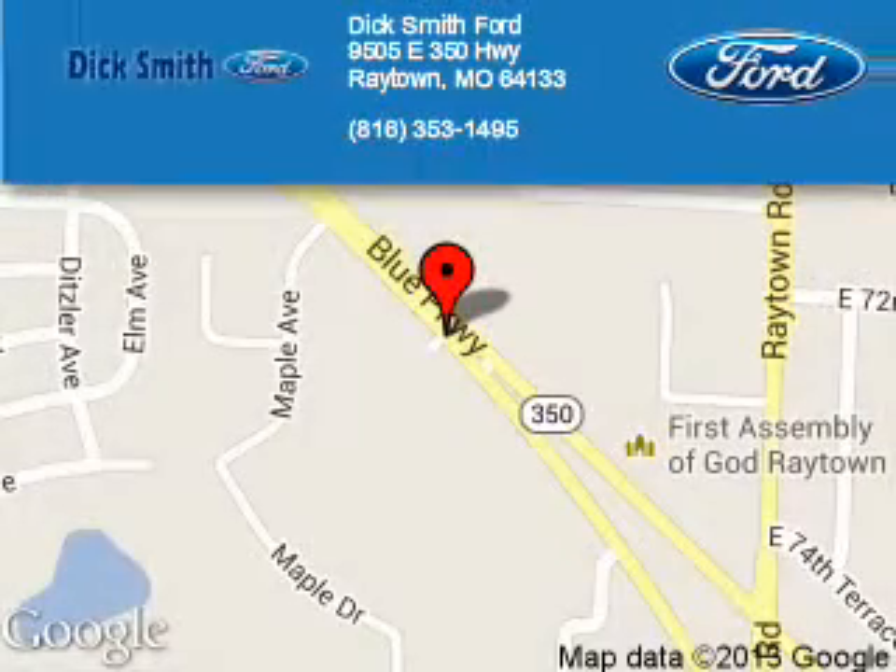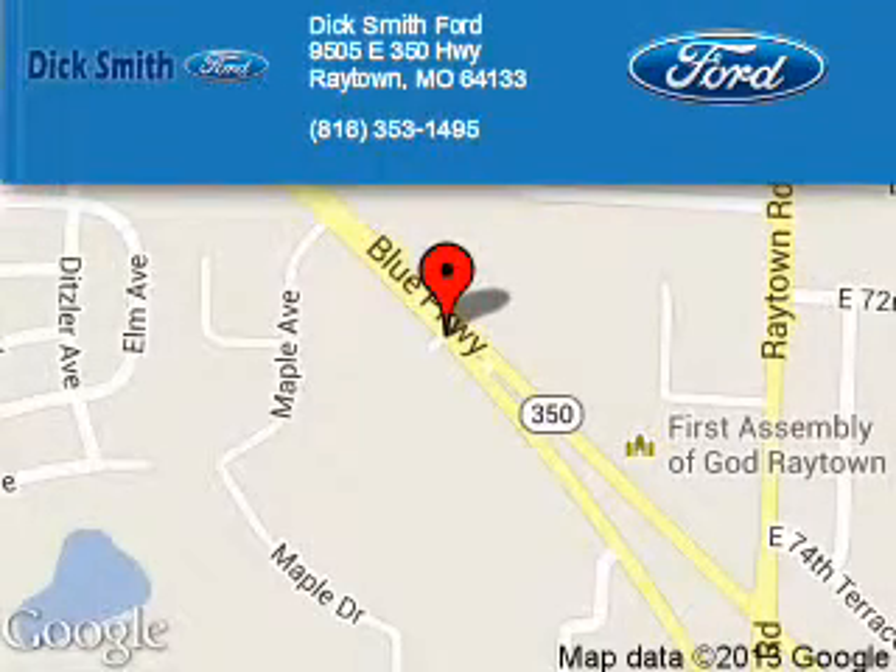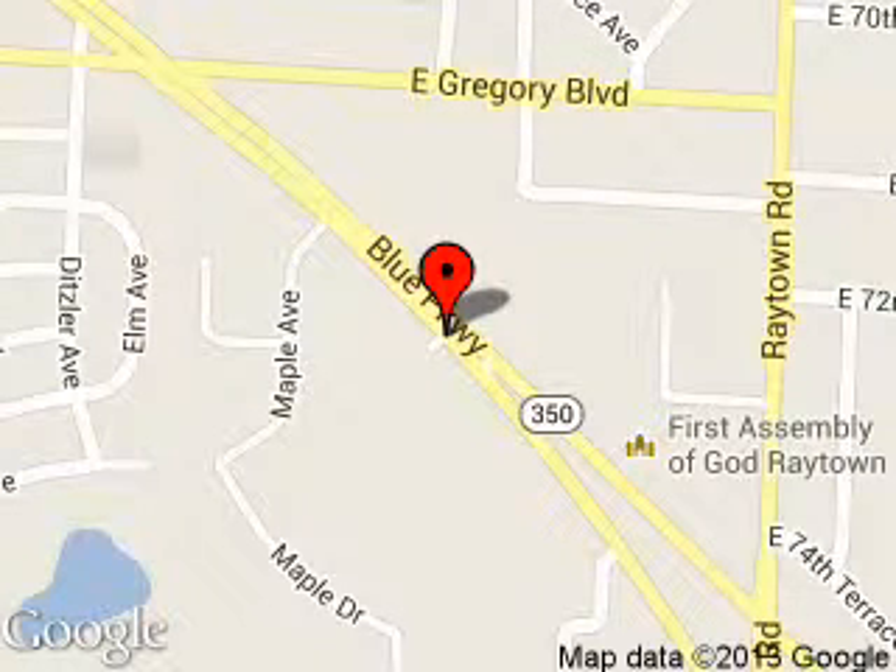Dick Smith Ford is dedicated to doing everything possible to ensure that the experience you have selecting your next vehicle is a pleasant one. We're located at 9505 East 350 Highway, Raytown, Missouri, 64133.